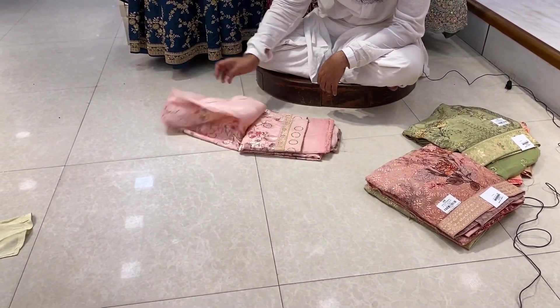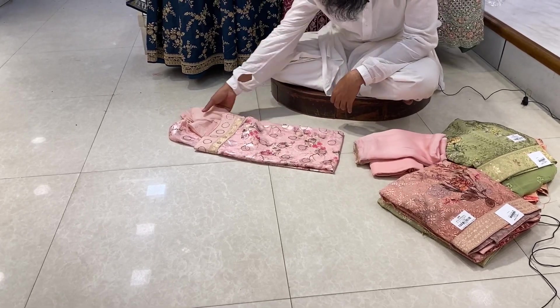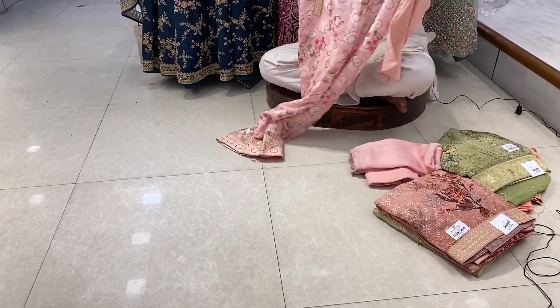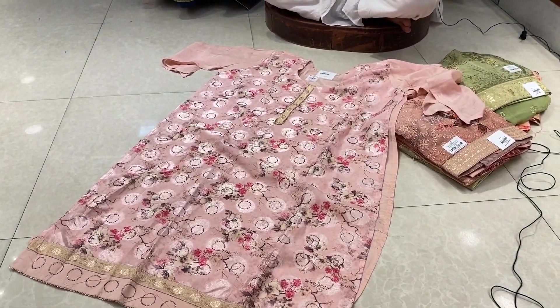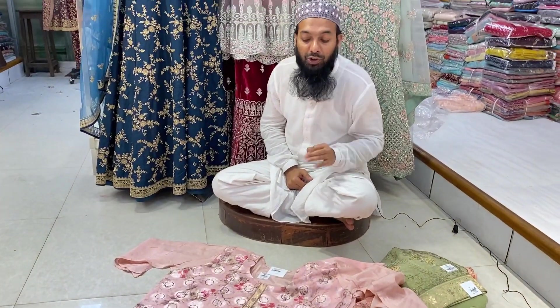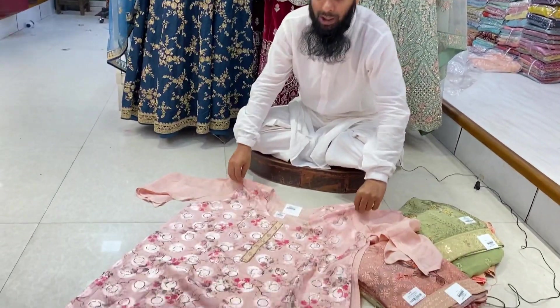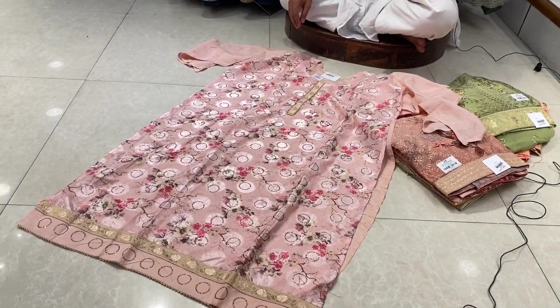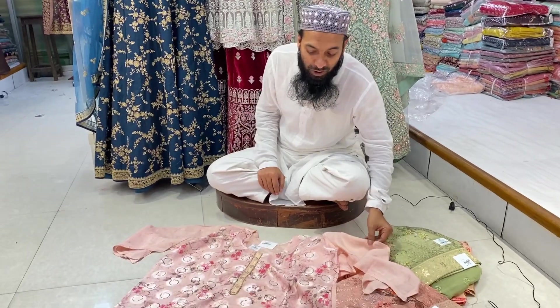And this is our Eid collection. You can buy a gift. You can buy a gift from India, Dilli. We have the maximum collection — exceptional and limited. And you can see and get a new fashion page or join.